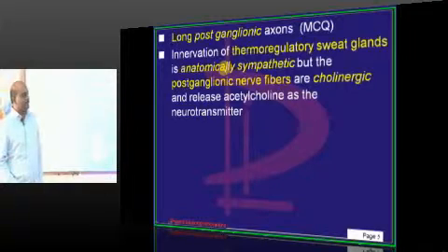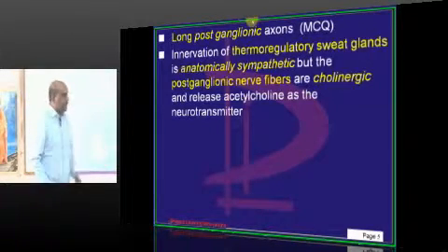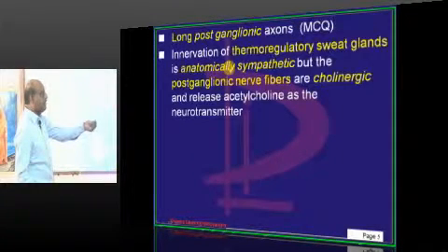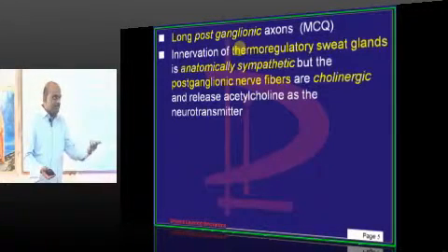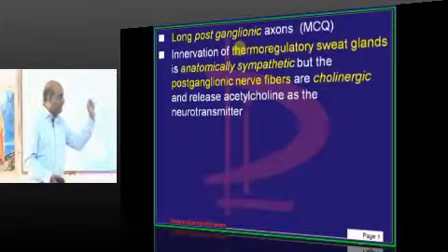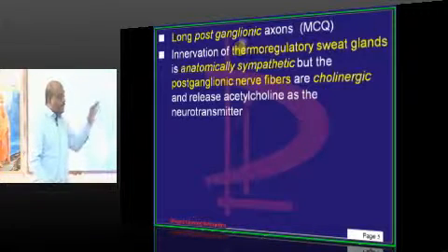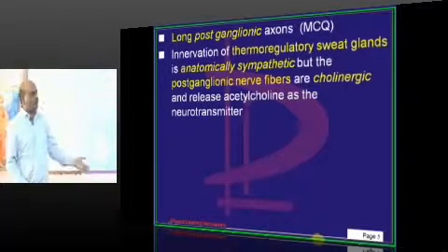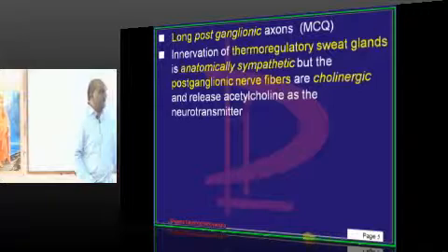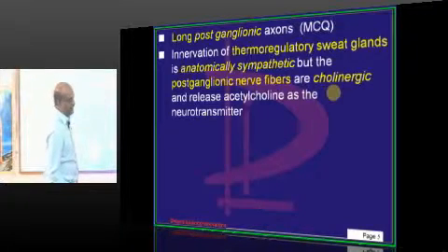In the sympathetic system, postganglionic fibers everywhere produce catecholamines (epinephrine). But the exception is the sweat glands — the thermoregulatory sweat glands. Your palms will sweat whenever you are tense because the sympathetic system is activated. The postganglionic fibers innervate the sympathetic receptors on the sweat glands and make them secrete. Only in that area do postganglionic receptors produce acetylcholine. Otherwise, everywhere postganglionic sympathetic means catecholamines. Only in the case of sweat glands are postganglionic fibers of the sympathetic system cholinergic.